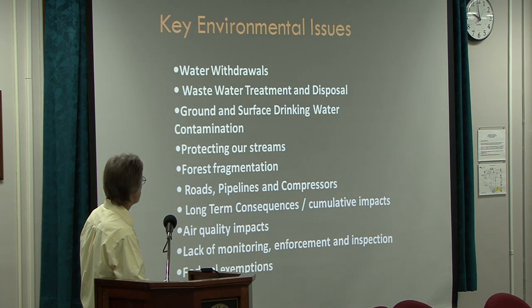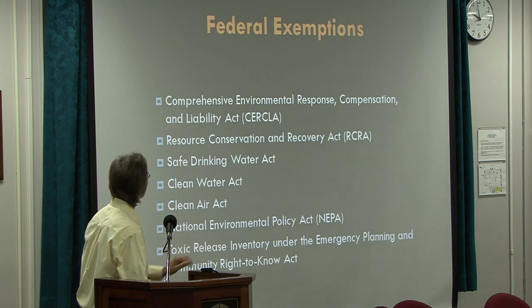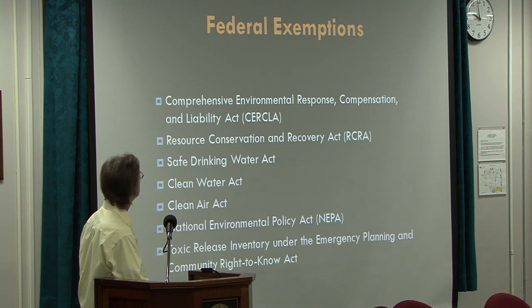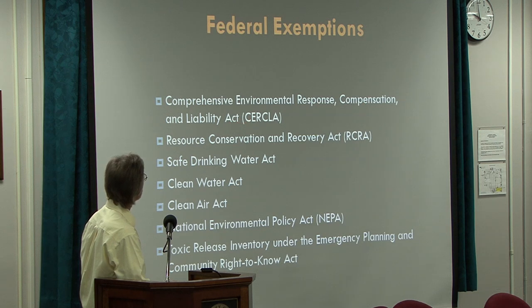Then we have the problem with federal exemptions. These are the federal laws that the gas industry is exempt from: the Comprehensive Environmental Response Compensation and Liability Act (CERCLA), the Resource Conservation and Recovery Act (RCRA) — those two cover Superfund sites — the Safe Drinking Water Act, the Clean Water Act, the Clean Air Act, the National Environmental Policy Act (NEPA), and the Toxic Release Inventory and Community Right to Know. As one audience member put it: thank you, Dick Cheney.